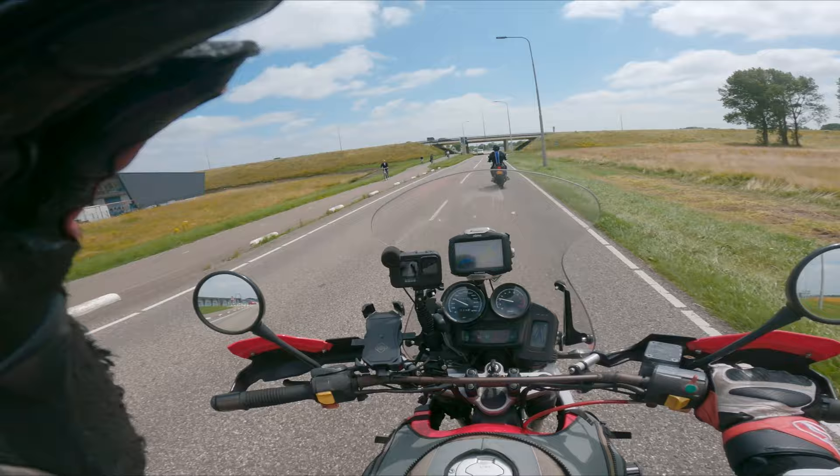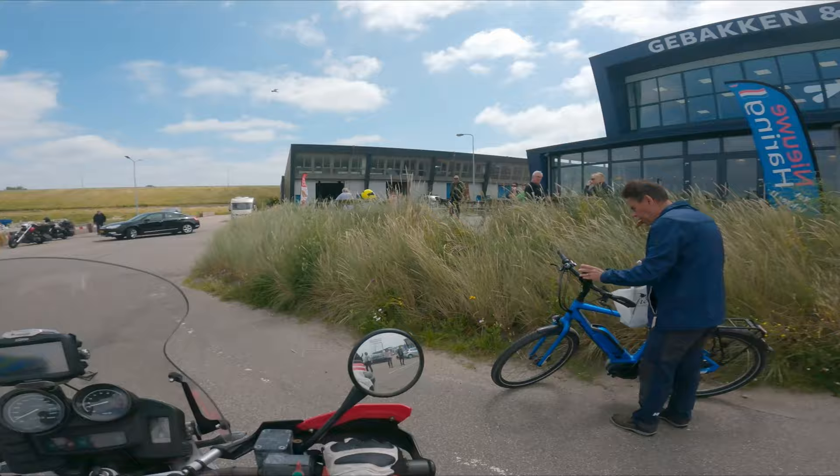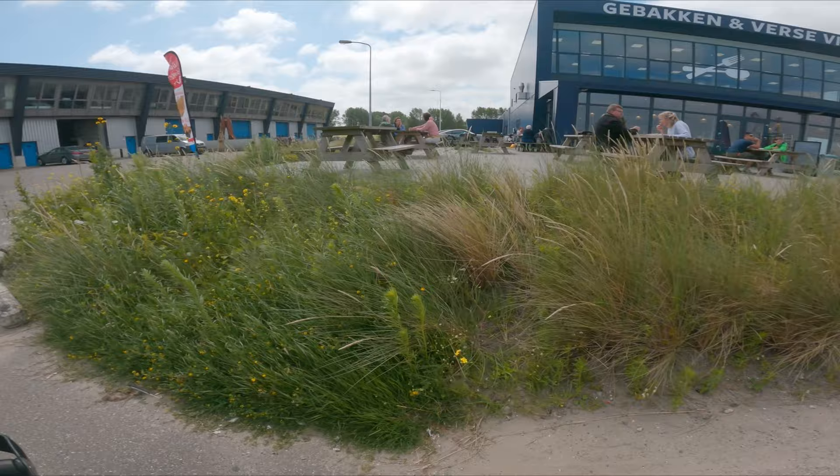So we found our lunch spot — a little bit of a late lunch, but it doesn't matter. We're going to eat some fish and chips. We're actually near the harbor so on my left side you will see some fishing boats, so the fish is absolutely fresh — or should be.